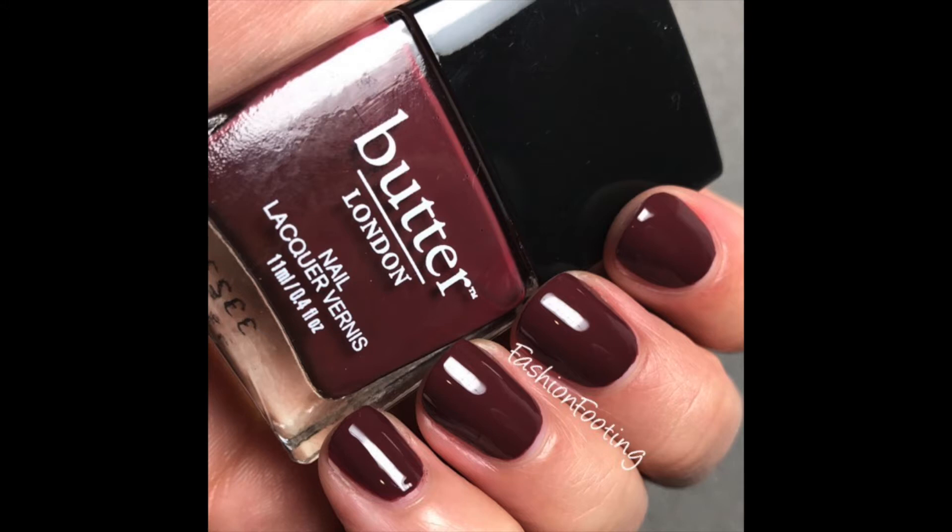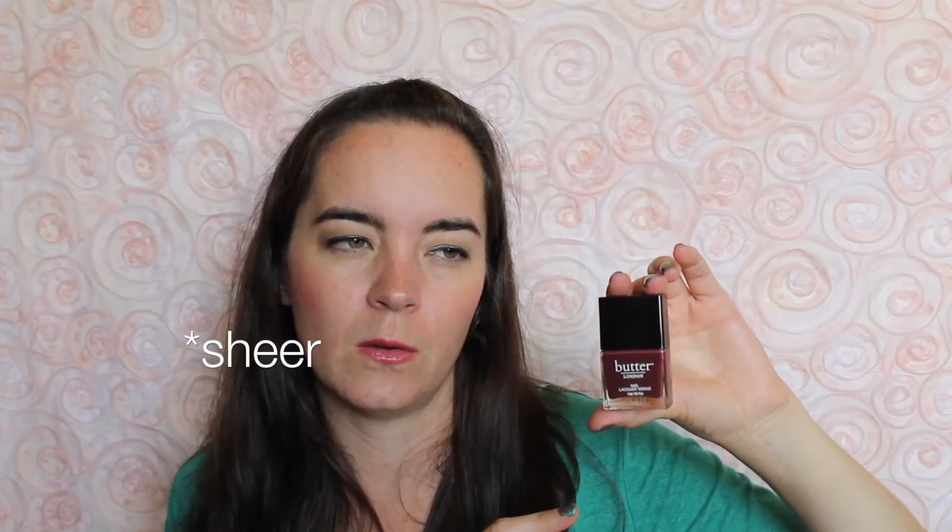The next one is called 'Tramp Stamp,' and I would call this a merlot cream. This one needs three coats, and it's another color I think is perfect for fall. A lot of the Butter London polishes I have are very reminiscent of fall colors - I always reach for these more in the fall. It's a little bit thin, which is why you need the third coat, but the formula itself is good.